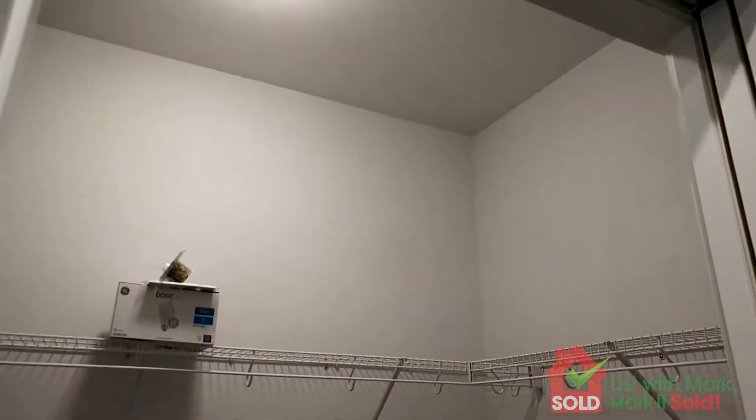All right, let's check out the master suite. Got his and her closets here.